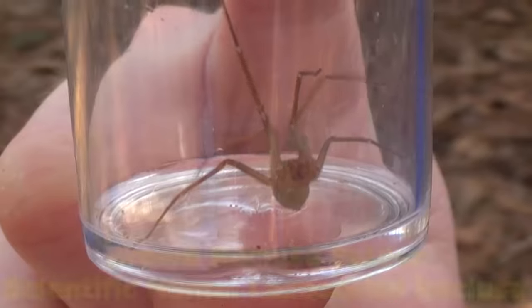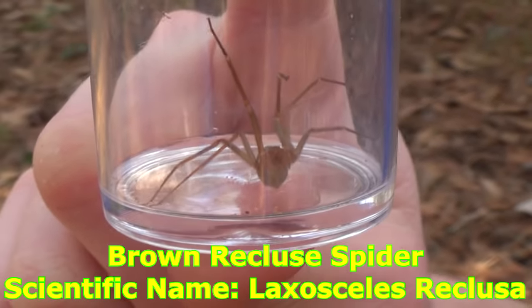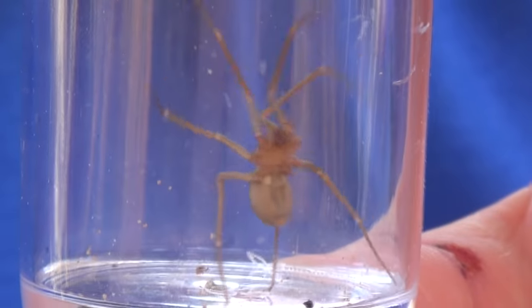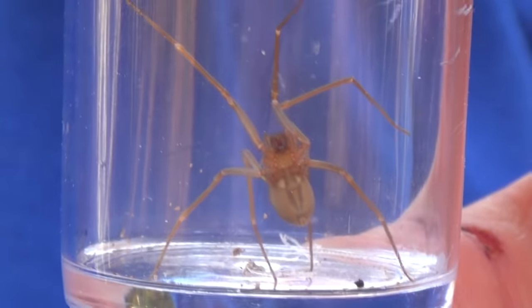Now I'm going to put the black widow off to the side and pick up the brown recluse. You can see the brown recluse is a little bit harder to identify — it's just a normal-looking, small, brown spider. Unlike the black widow, these guys don't have a neurotoxic venom. These guys have a hemotoxic venom, which actually affects the bloodstream a lot more and causes necrosis, which is really, really bad. This is what these guys are known for, but it doesn't occur in every single bite.